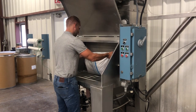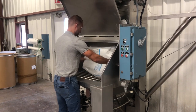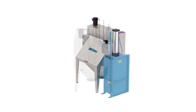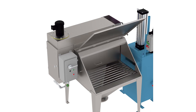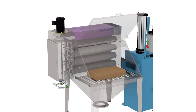OSHA solutions for exposure to nuisance dust include appropriate ventilation to reduce dust concentration levels. Young Industries self-contained filter bag dump stations with integral bag compactor offer a cost-effective means to protect the worker and surrounding environment from dust. Current NFPA regulations also stress the need for dust control when dumping combustible powders.